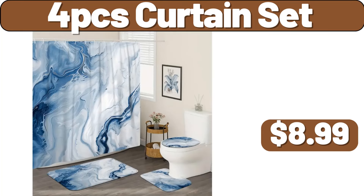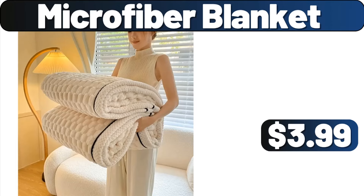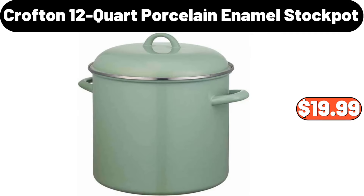4-PCS Curtain Set, $8.99. Plastic Bath Basket, $3.99. Microfiber Blanket, $3.99. 12-Piece Square Ceramic Dinnerware Set, $26.99. Crofton 12-Quart Porcelain Enamel Stock Pot, $19.99.